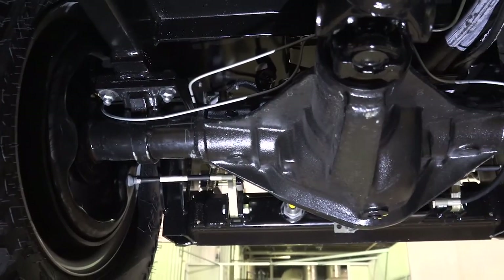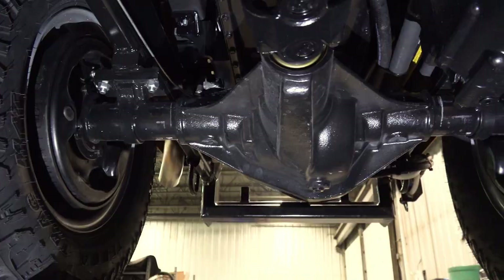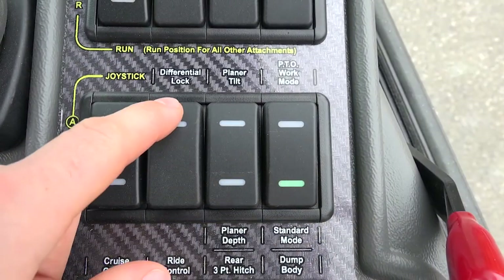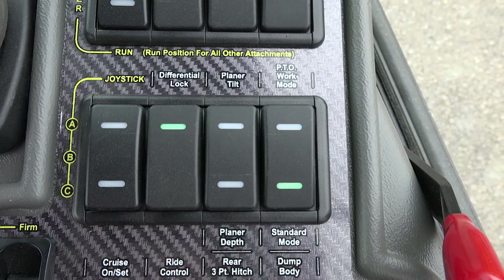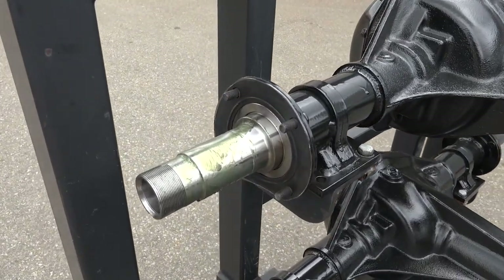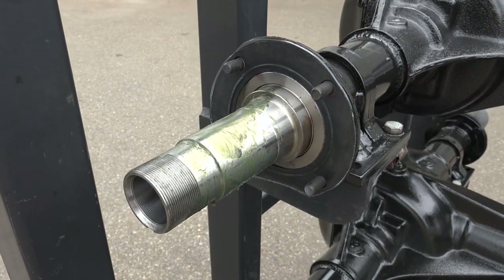The front and rear axles are Dana 60 type with track lock differentials. As an option, we offer an electric locking differential for the front axle. The axles are extremely tough and have extra heavy wall tubing and oversized axle shafts.